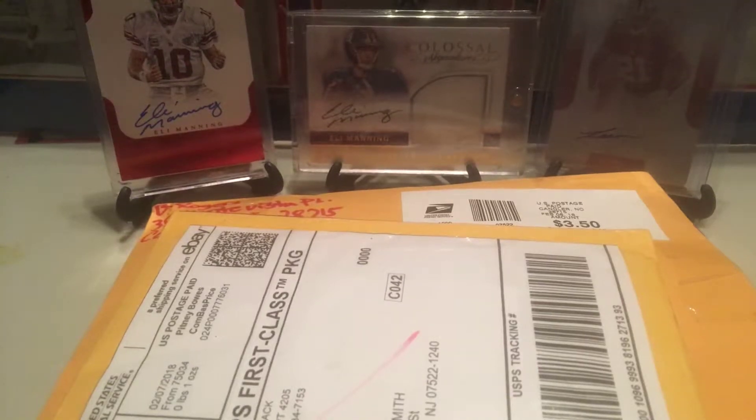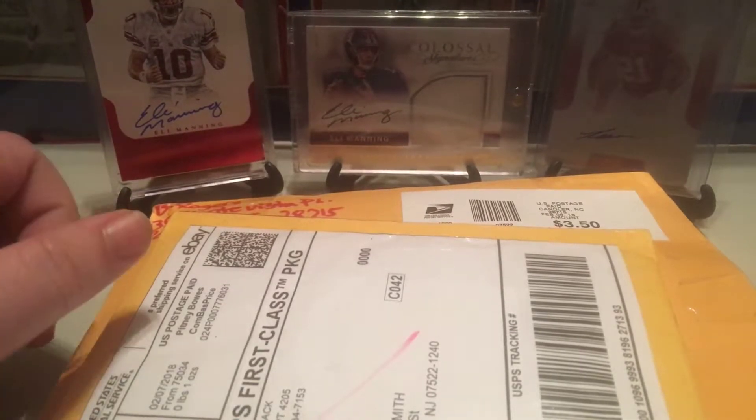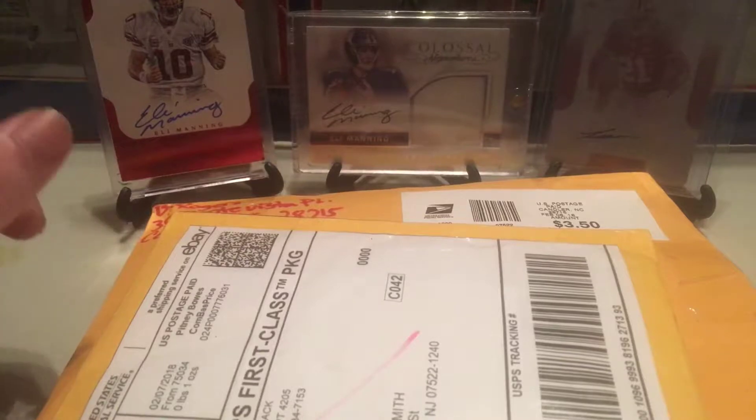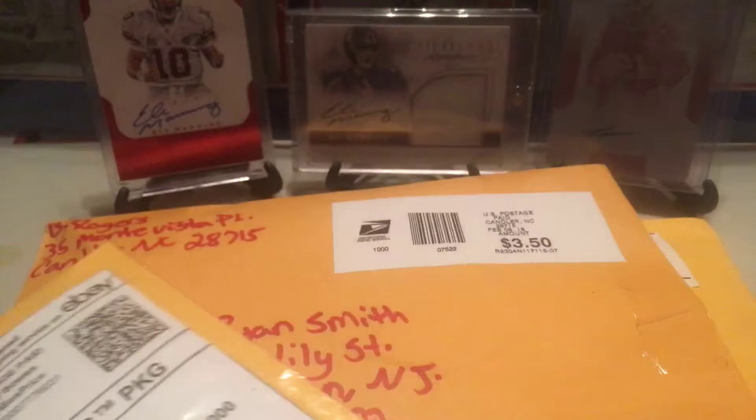What's up guys, Ryan aka Lil Igor back here again with another video. I haven't done a video in a while — it's my first one in a while at least. I was just not getting anything in the mail, not adding anything new to my collection. But today I got a 4 package mail day, so let's get right into it.